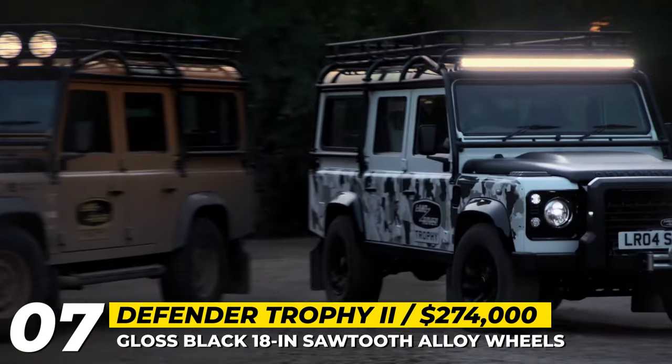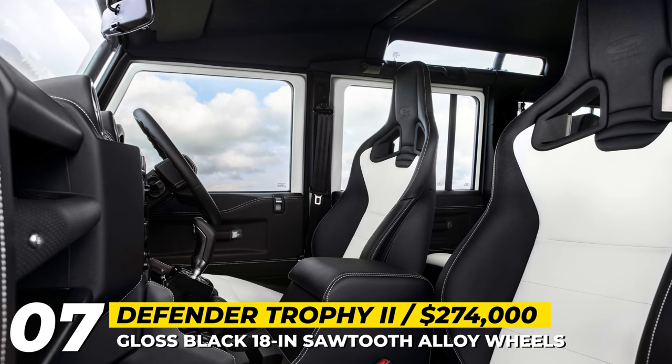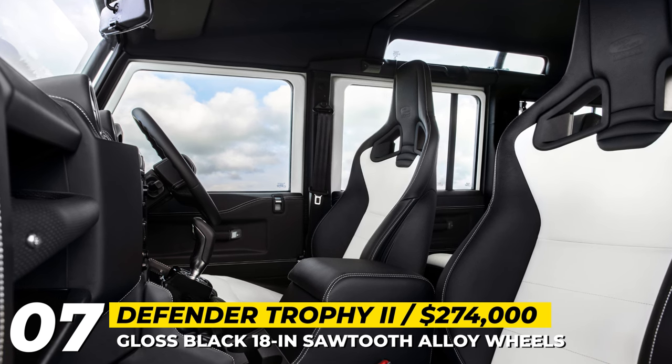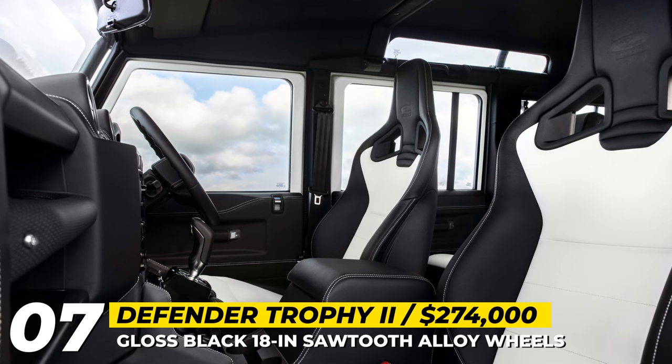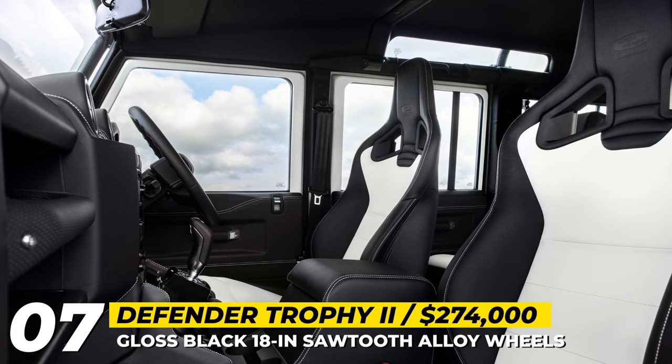This vehicle can wade 20-inch deep waters. The cabin features two-tone Recaro Windstorm leather sport seats, dashboard and trim, a Land Rover Classic infotainment system, and an Elliott Brown clock face that mirrors the camouflage pattern.